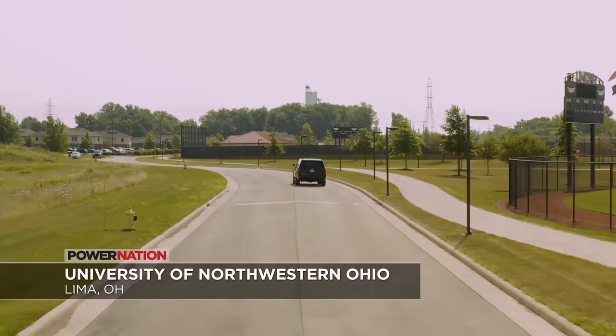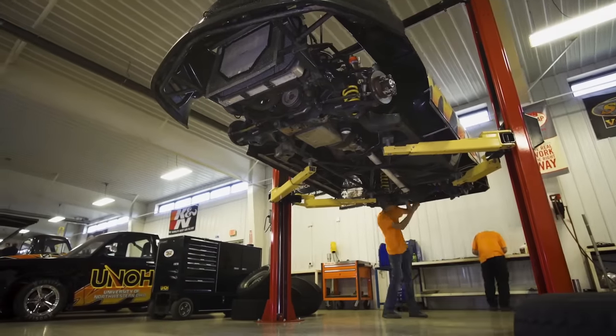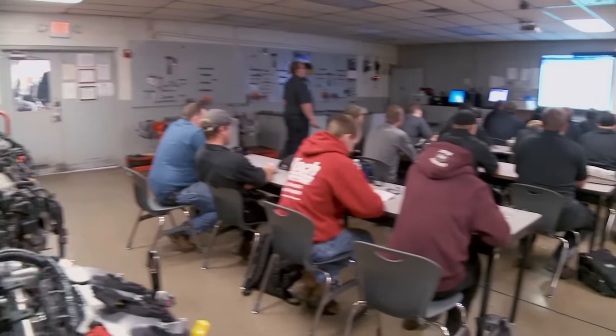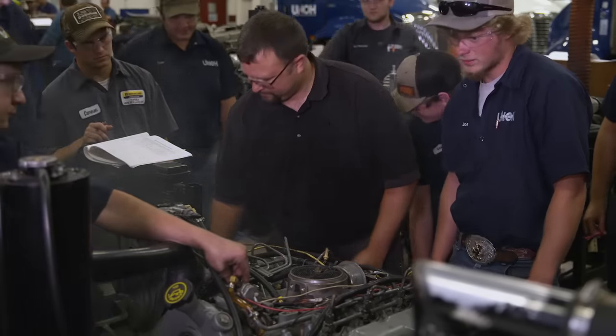The University of Northwestern Ohio, located in the city of Lima, is highly regarded for their College of Applied Technologies, which includes programs in automotive, diesel, and high performance technology. The curriculum is roughly 30% textbook instruction and 70% hands-on experience. The hands-on side really ties everything together — you read it one day and go out and work on it the next day. It's honestly a great experience and fantastic for learning.